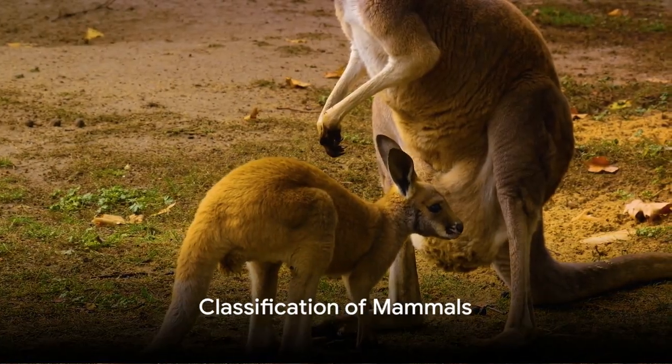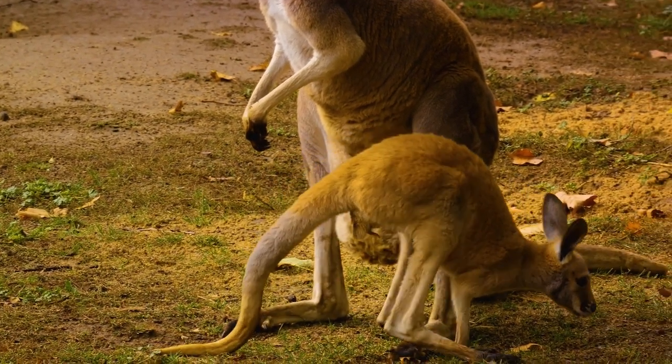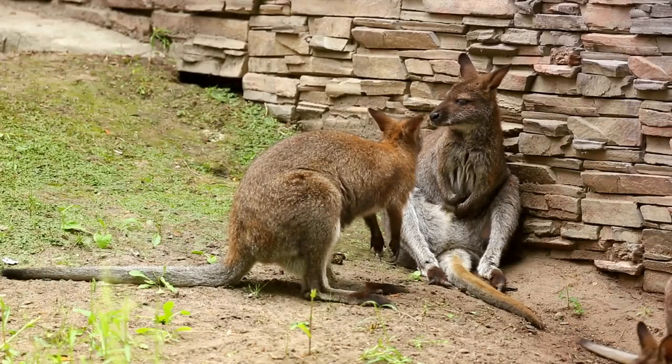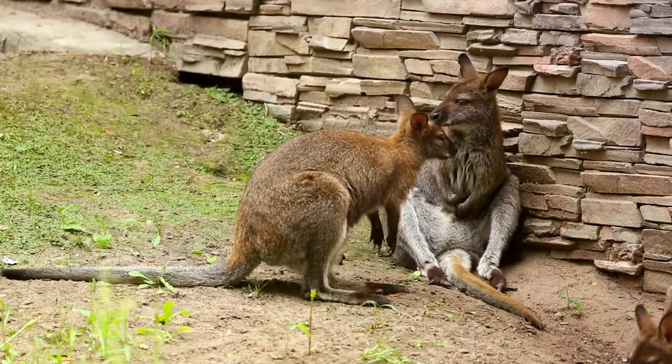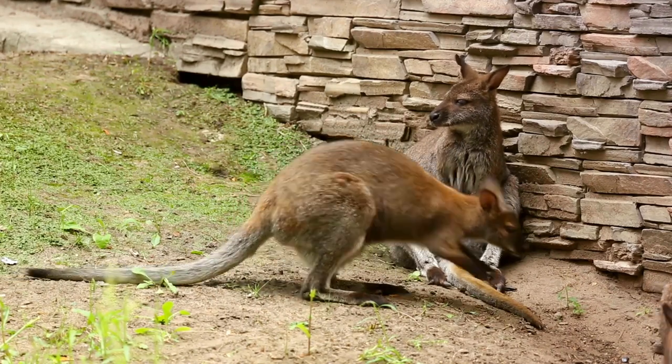Now, mammals aren't a homogenous group. They come in all shapes and sizes, and scientists have classified them into three major groups based on how they give birth and nurture their young. These groups are monotremes, marsupials, and placental mammals.